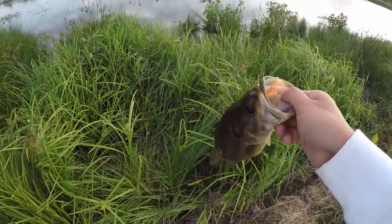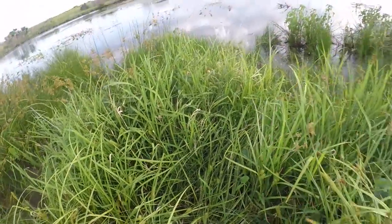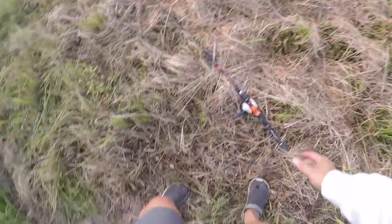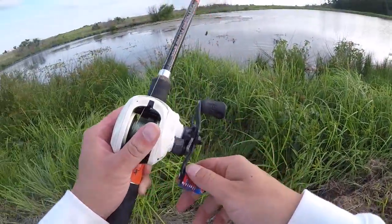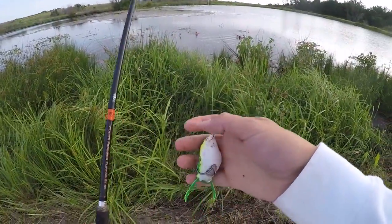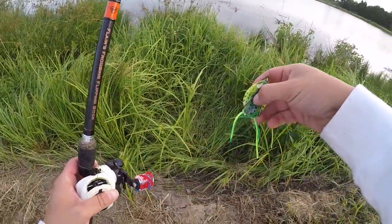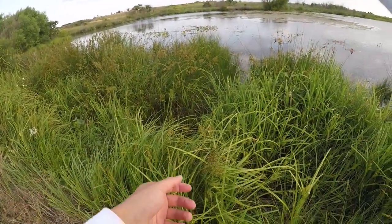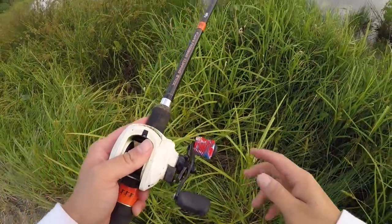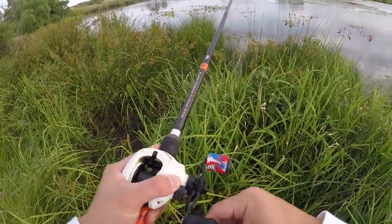The top water bite is up and down — it's been really slow, then really good, then really slow. So we'll throw this around a little bit, see if we can catch some more fish on the frog, and then we'll probably switch to our next bait, which will be a swim jig or some kind of Texas rig. Hopefully we can hook up with a big old fish on the frog — I've been wanting to catch a donkey, like five-plus pounds.